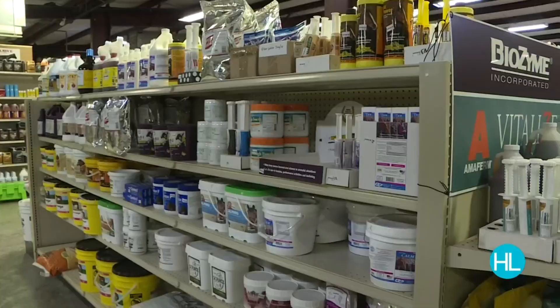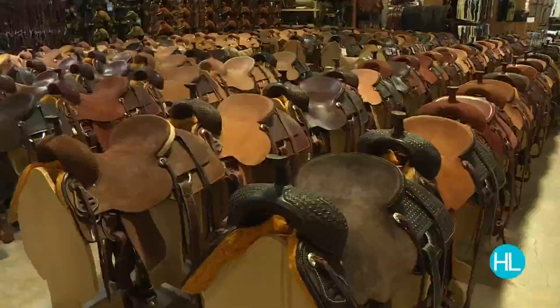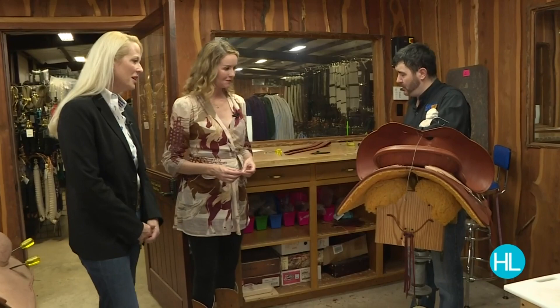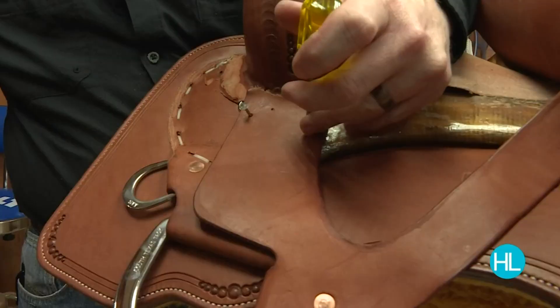We offer everything for the horse and rider. We have ropes, animal health products, bridles, head stalls, and all kinds of saddles. And you make your own saddles on site here. We build custom saddles to suit our customers' needs — we can build rope saddles, cut saddles, barrel saddles, whatever the customer needs.